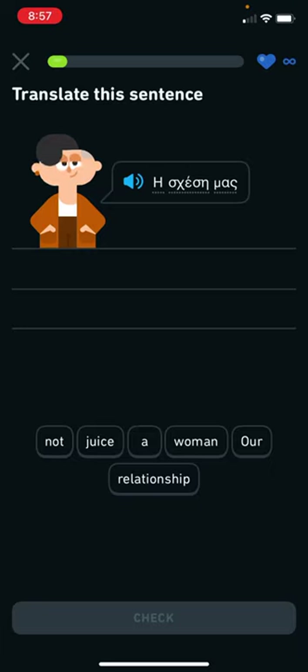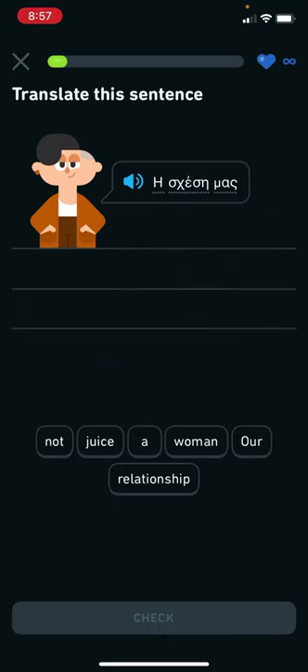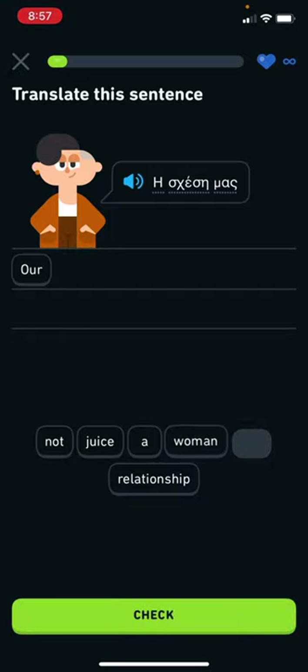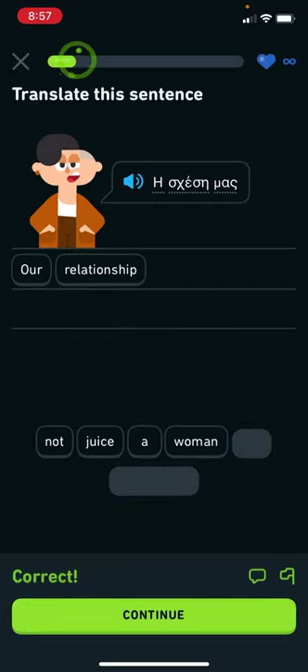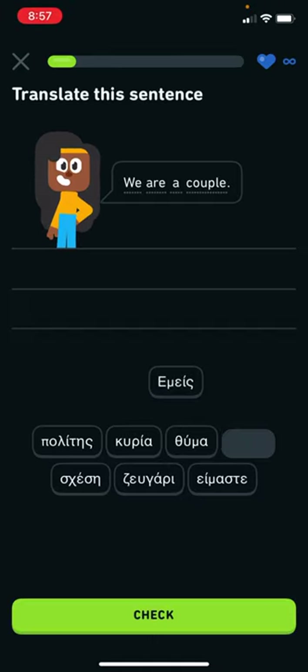Here's an example from the app — 'our relationship.' I got it correct. 'We are a couple' — I know that one. So that gives you an idea of the kind of content in the lessons.